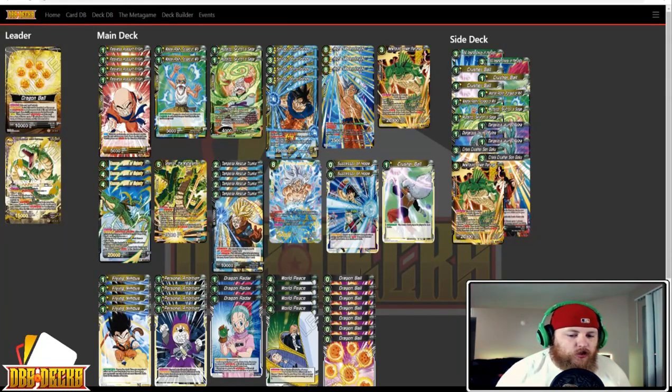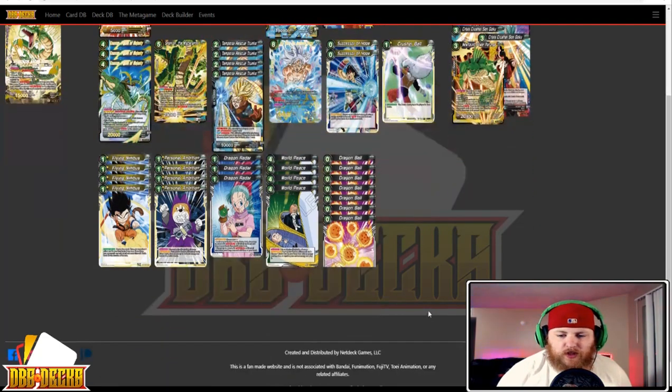Next up we have another Shenron deck — this is Kyle Navarro running Shenron Victory Strike, which is again shocking to see. His list has four Fearless Assault Krillin, two Master Roshi Forged at Will, two Mutaito, four Path to Greatness, three Tide of Mastery, one Newfound Power Porunga, three Shenron Figure of Majesty, one Shenron the Wish Granter, four Temporal Rescue Trunks, one Victory Strike, two Successor of Hope, one Crusher Ball, four Flying Nimbus, four Personal Ambition, three Dragon Radar, four World Peace, and seven Dragon Balls.